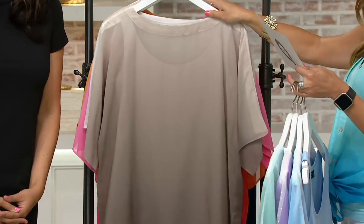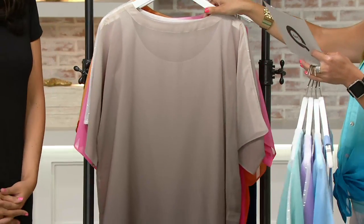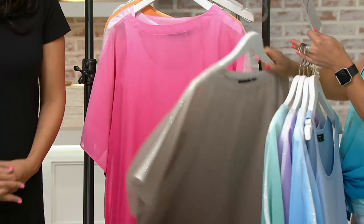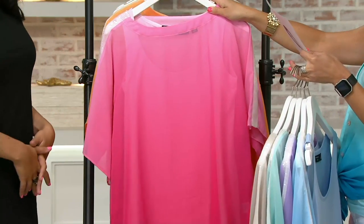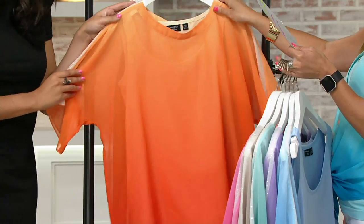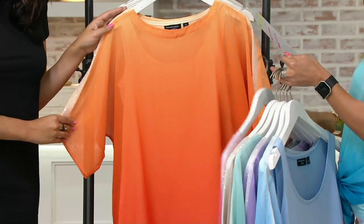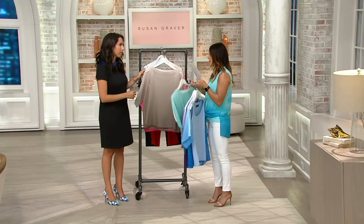Here's your neutral. All of these have that gentle ombre effect where they go from light to dark — small through extra large. Here's pink, extra small, medium through extra large. Very pretty. And then this one looks like sherbet — orange, small through large. Remember, you're getting both pieces.